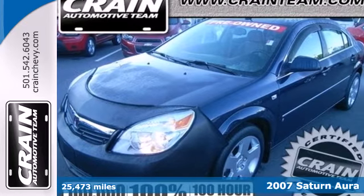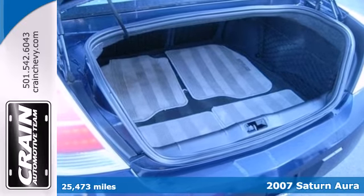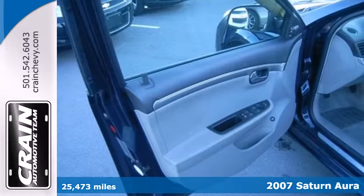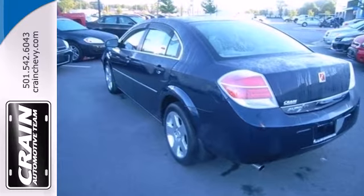It's a 2007 Saturn Aura. Standard amenities include illuminated vanity mirrors, front and rear adjustable headrests, reading lights, a multi-function remote and a premium CD MP3 audio system.